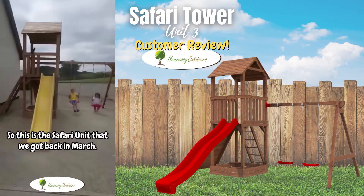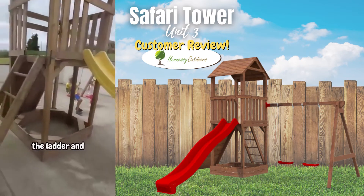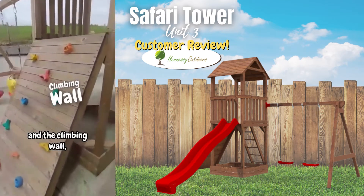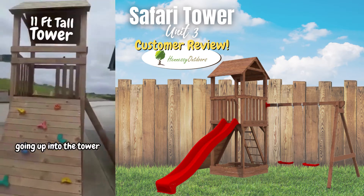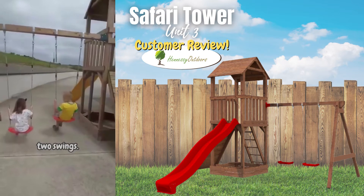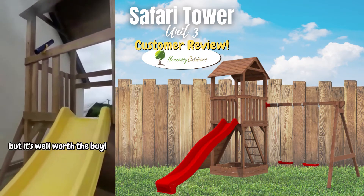This is the safari unit that we got back in March. We have the slide, the ladder and the climbing wall going up into the tower, and two swings. There's a telescope with it — it's extra, but it's well worth the buy.